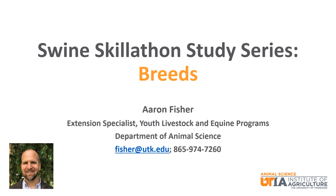Hello, my name is Aaron Fisher, and I am the Youth Livestock and Equine Specialist in the Department of Animal Science at the University of Tennessee. I am presenting a video study series focused on swine-related topics for the Skillathon. This particular episode will focus on swine breeds.